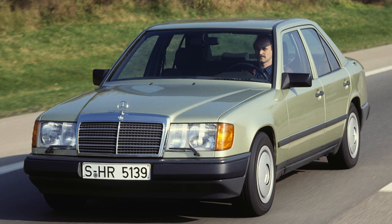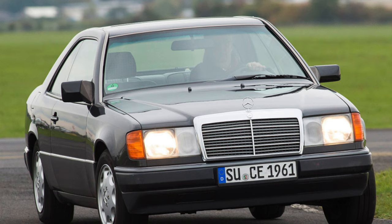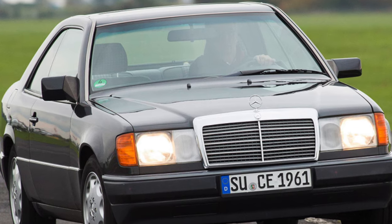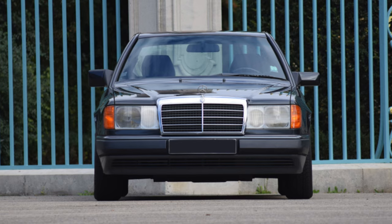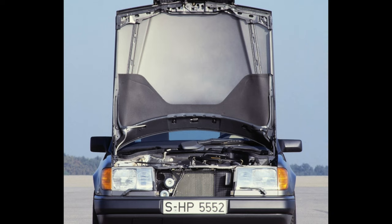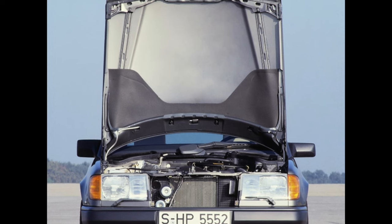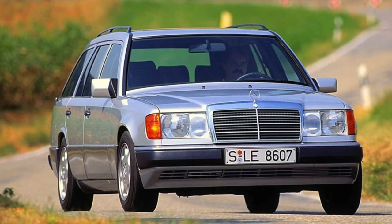Gasoline V-shaped engines of the M119 series with a volume of 4.2 and 5.0 liters accelerate the 1.7-ton sedan to 100 km/h in 7.2 and 6.1 seconds respectively. The maximum speed is limited by an electronic limiter at around 250 km/h. Such large engines left almost no free space in the engine compartment — even the battery had to be placed in the trunk near the rear right wing. Therefore, maintenance of V8 units is much more expensive than other W124 engines.